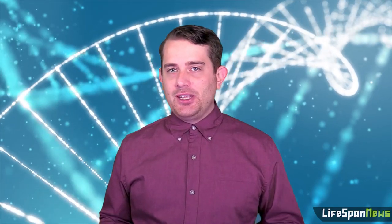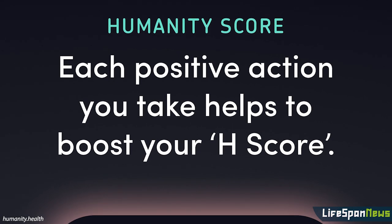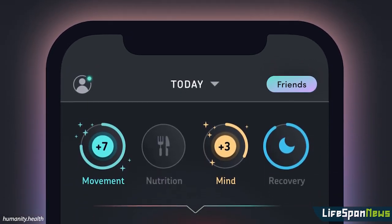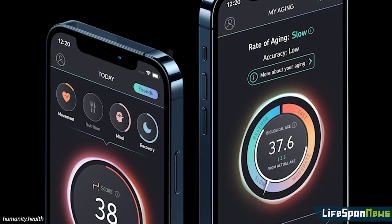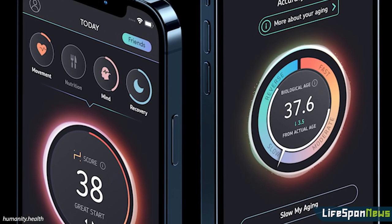Based on this information, users are given a Humanity score, or H score, in four different categories: movement, mind, recovery, and nutrition. The app will then make suggestions, and over time, users may see their H score slowed or reversed.